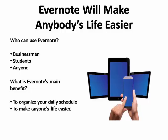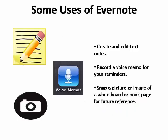Once most people start using the app, they're amazed by how many uses it has. For example, you can use it to create and edit text notes you type onto your laptop during a lecture class, record a voice memo reminding you to pick up your dry cleaning, and even snap a picture of a whiteboard or book page for future reference.